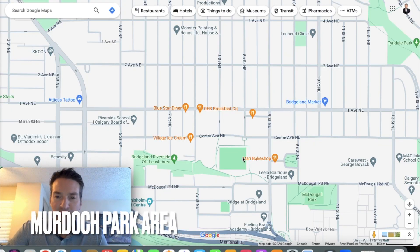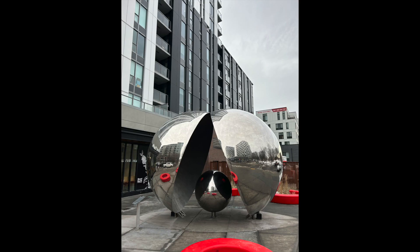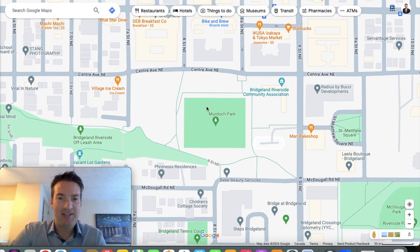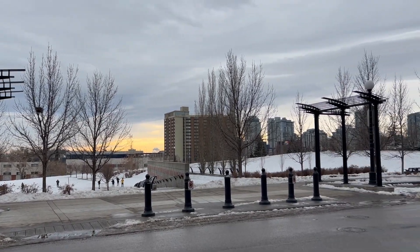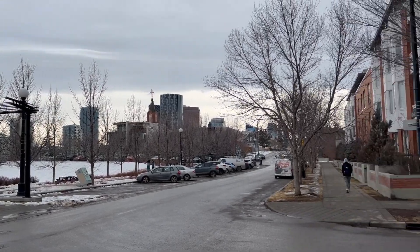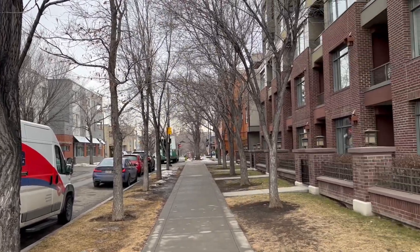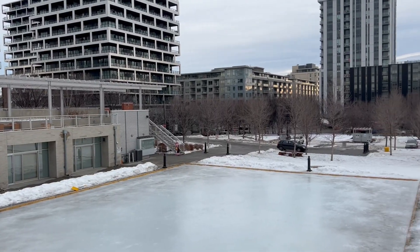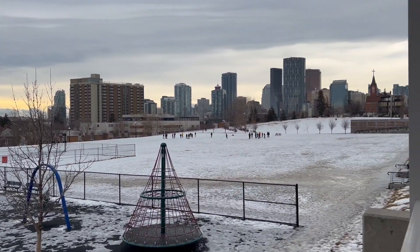I want to touch on Murdoch Park — this green square right here. This is the former site of the Calgary General Hospital, which was torn down in the late 90s. Now it's becoming kind of like the town square with a really cool vibe. There are lots of condos, townhouses, and rental buildings around here, shops and restaurants, First Avenue as the main drag. In the park itself you've got a skating rink, a school playground, fields, and people toboggan down the hills in wintertime.